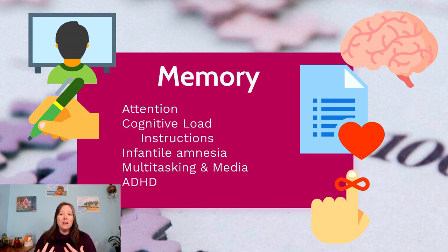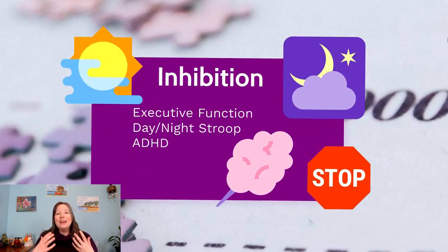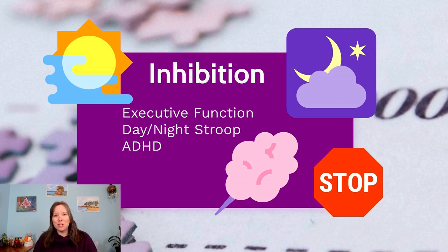There is lots of diversity in attention. Some kids have a much harder time sustaining attention, selecting attention on desired things, and holding instructions in their cognitive load. Kids on the ADHD spectrum — attention deficit hyperactivity disorder — may have a particularly harder time with this cognitive skill, as well as with executive function and inhibition.